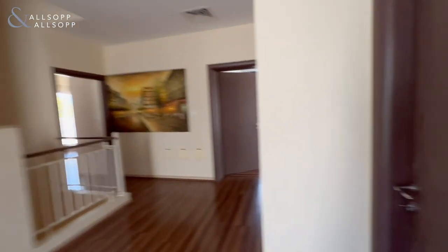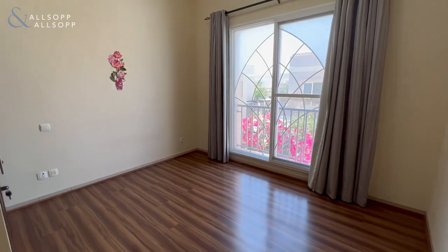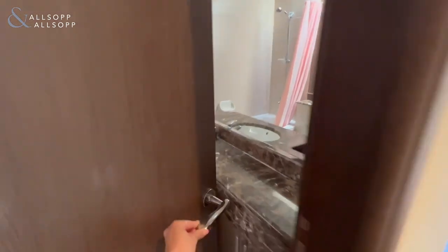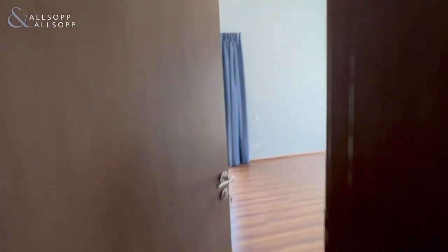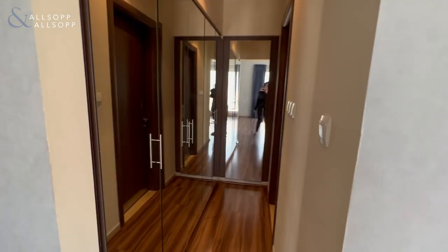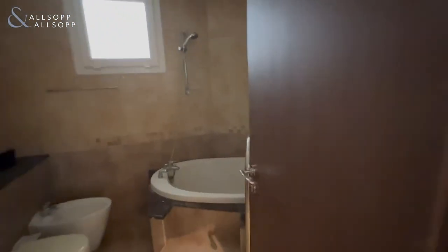Bedroom number two — it has a bedroom here and another bathroom. And the third bedroom comes with a mirror closet along with another bathroom and a bathtub.